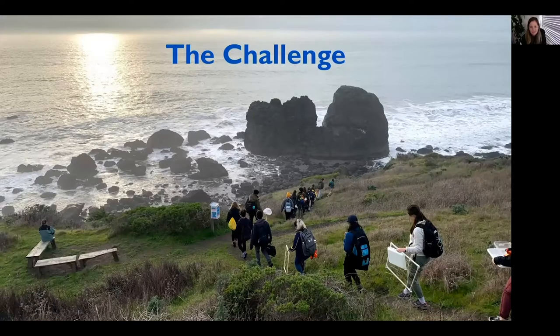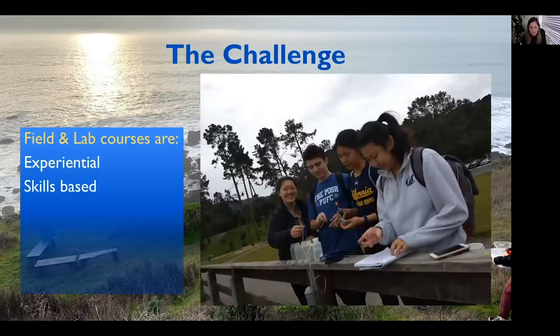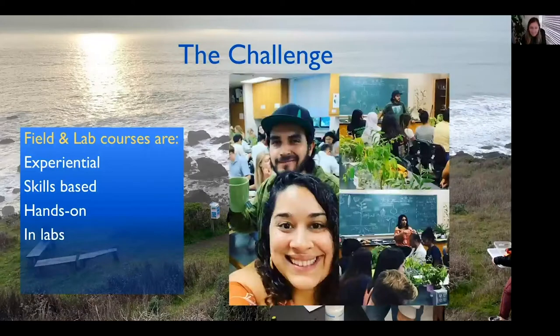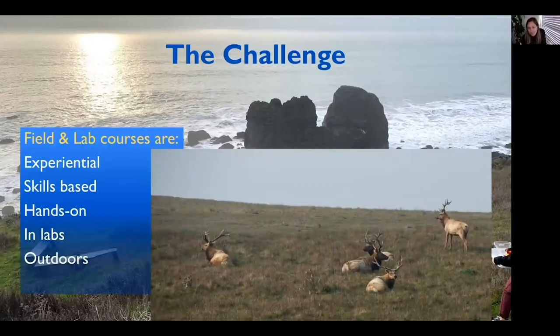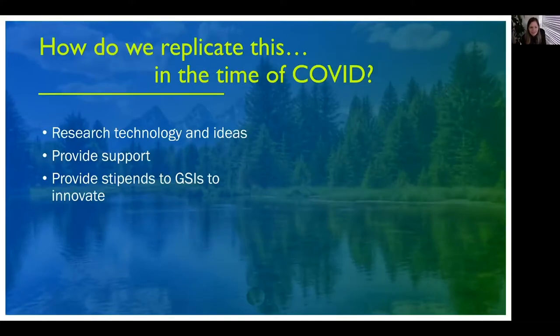In IB, this is what our classroom can look like. We had a bit of a challenge when COVID hit and we were forced into remote learning, because our field and lab courses are very much experiential. Here you see students in the weather carrying their quadrats and nets ready to measure and observe. Our courses are skills-based — they learn tools and techniques, they are literally hands-on, and they can occur in labs or be outside, even in very remote places. Lastly, our courses are places where a community is built. Long-time friendships are often made here. So our challenge is: how do we replicate this in the time of COVID?